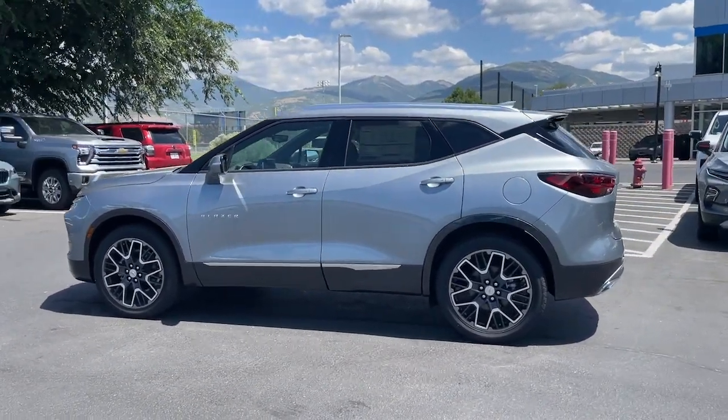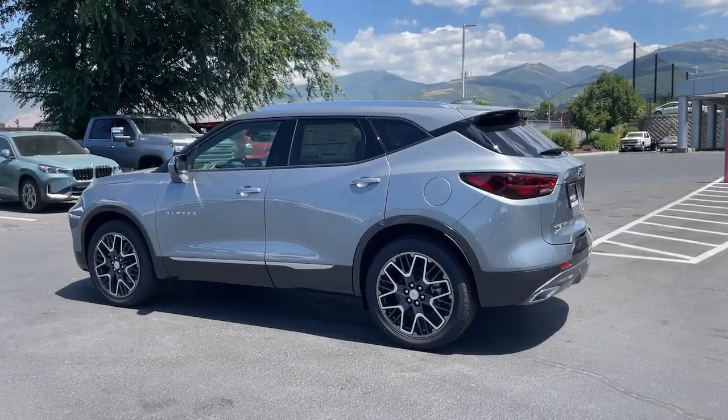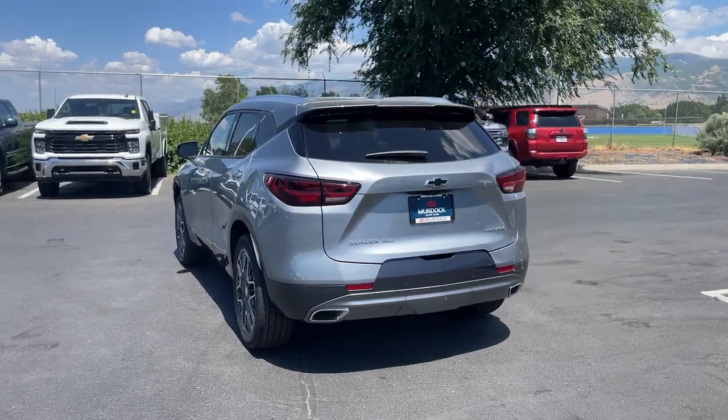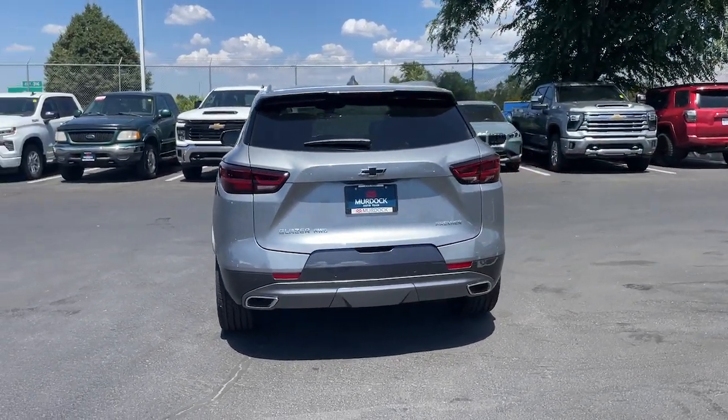These are just some of the great options this vehicle comes with: heated steering wheel, Apple CarPlay and/or Android Auto, panoramic roof, keyless entry, navigation system, and heated driver seat.